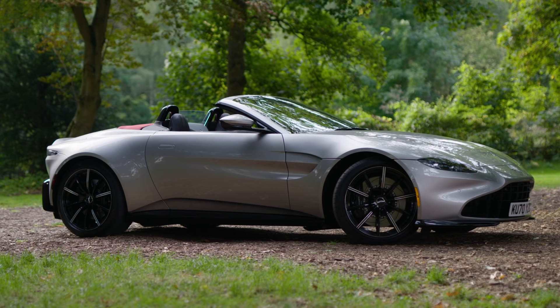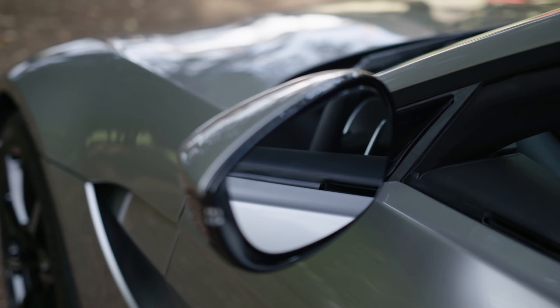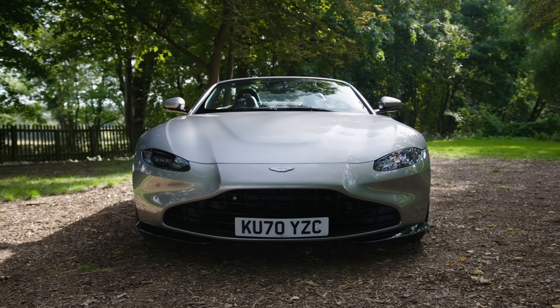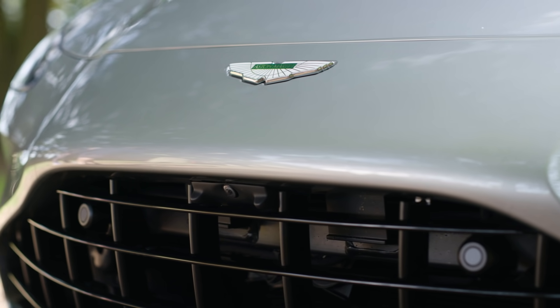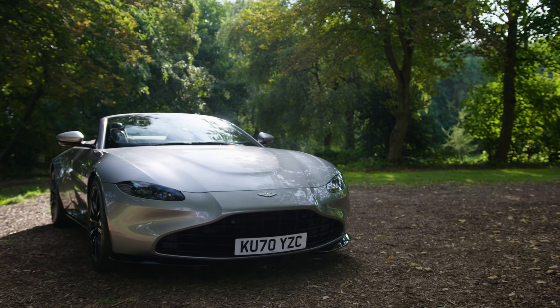Elegant yet muscular, it would be a hard soul indeed that didn't get a few goosebumps seeing the Vantage Roadster parked on a driveway in the morning, or parked amongst squirrels in the artfully dappled light of a woodland, obviously. And while you're admiring the lines, it's worth pointing out that this car has the new optional Vane grille. Not everyone was a fan of the Hunter grille that adorned the Vantage when it was launched, so this more classically Aston variant will be available from now on.